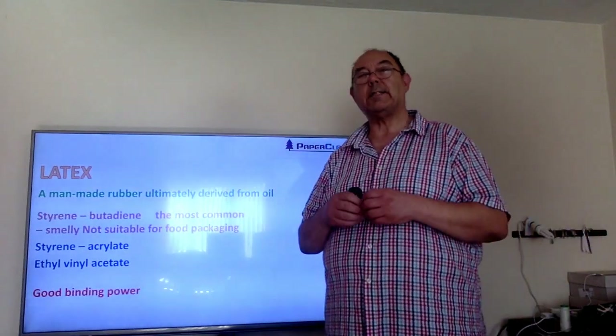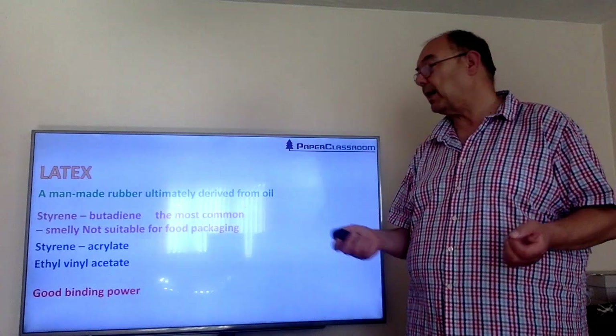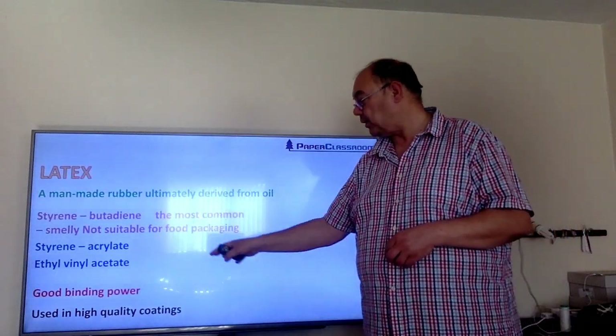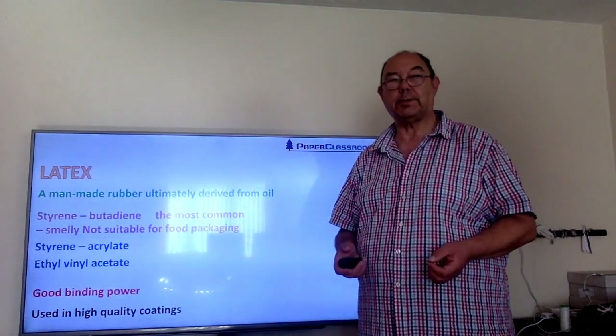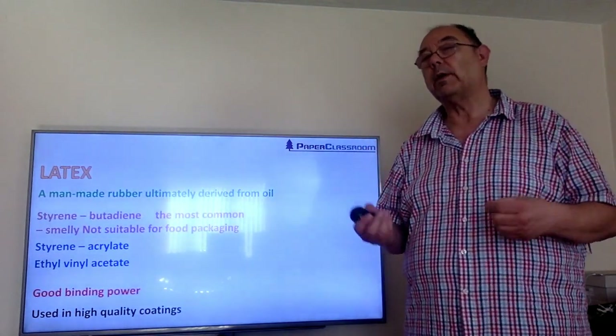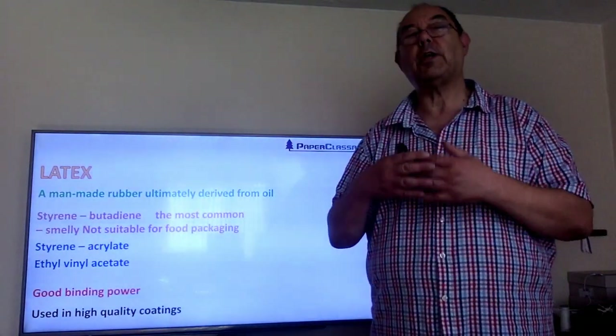The good thing about latex is they all have quite a really good binding power. The negative side is of course they're expensive. These are used in high quality coatings. And there's no reason why you can't use a mixture — people do use a mixture of both, so you can have some coatings that have a mixture of starch and latex.